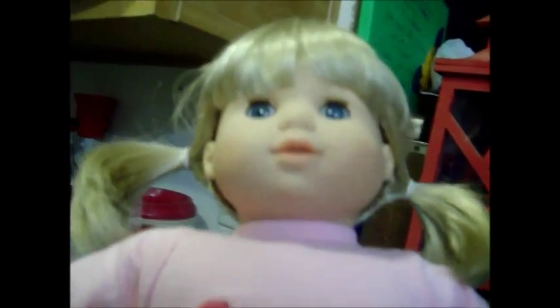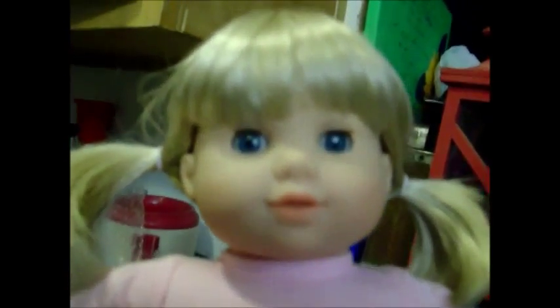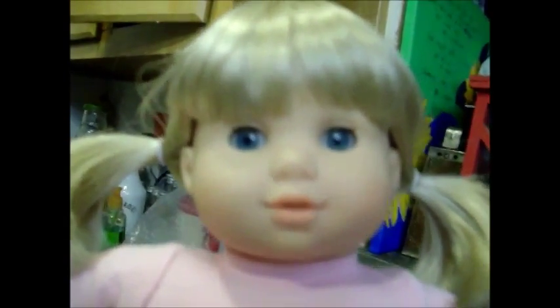I usually give my dolls little baths and very carefully wash their hair and wash their clothes, just because it makes me feel good that they're nice and fresh and all that sort of thing. And that's what I'll do with her — just like a welcoming, welcome to the family.